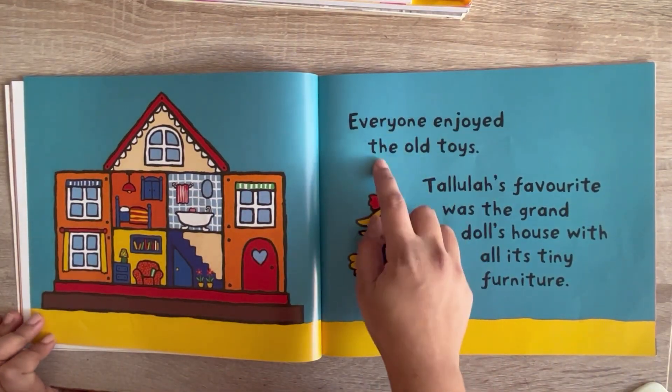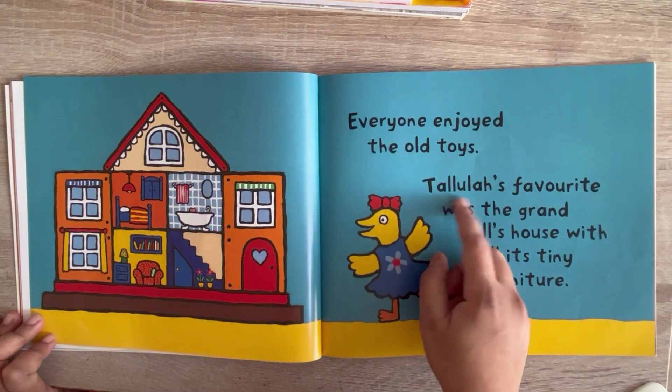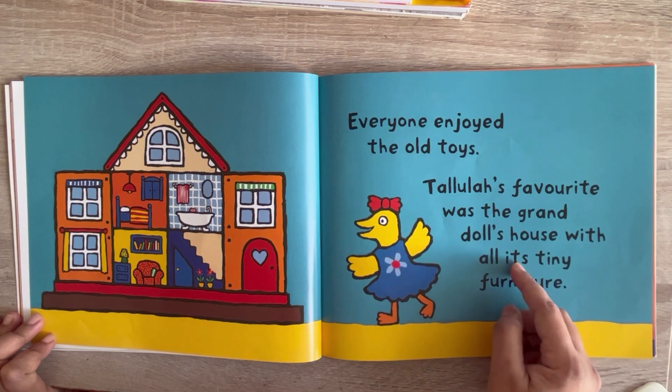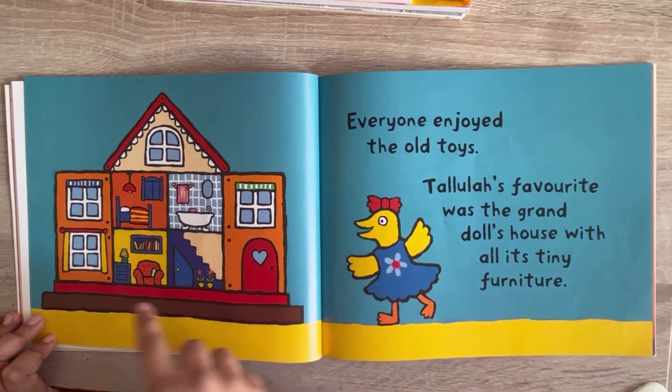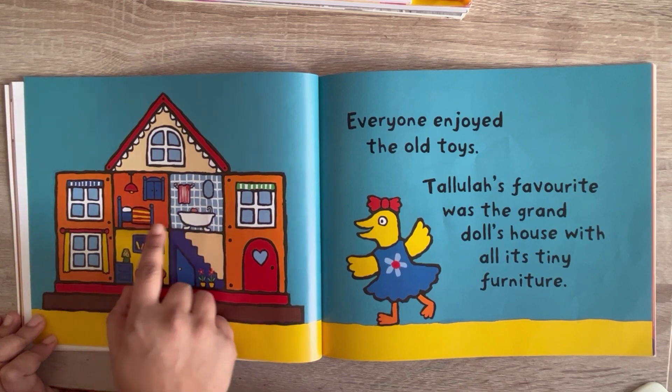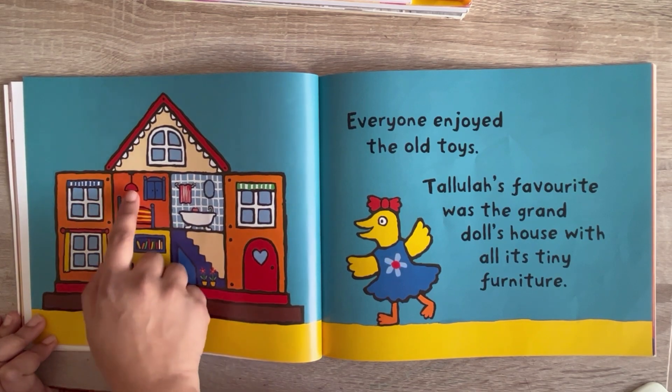Everyone enjoyed the old toys. Tallulah's favorite was the grand doll's house with all its tiny furniture. See, this is the doll house — tiny furniture, tiny bed, tiny bathtub, tiny light. Everything is tiny.